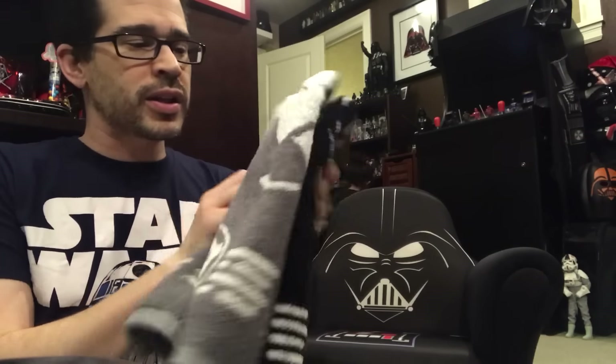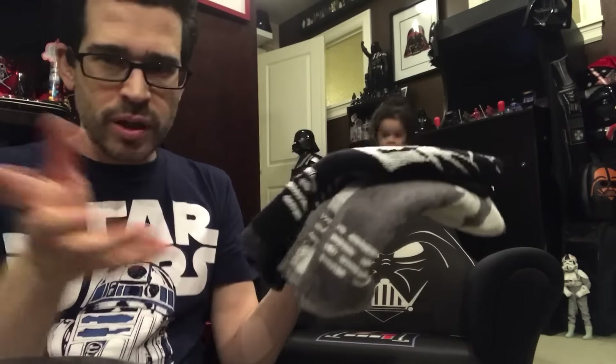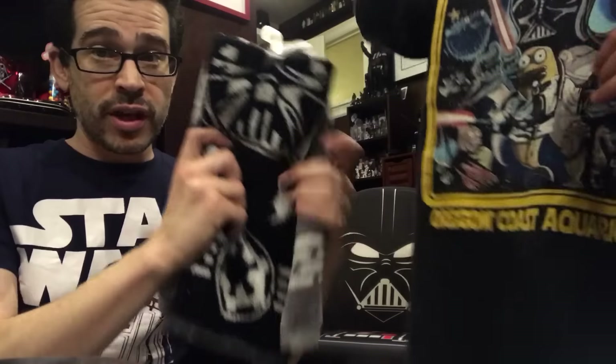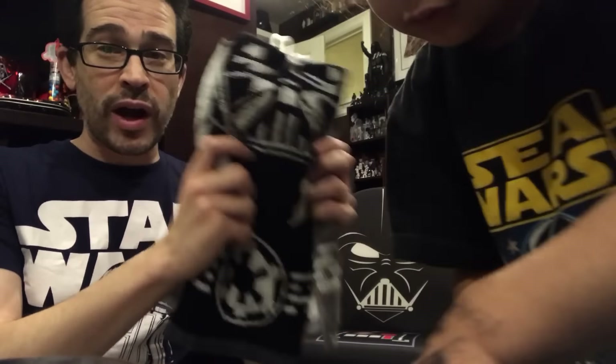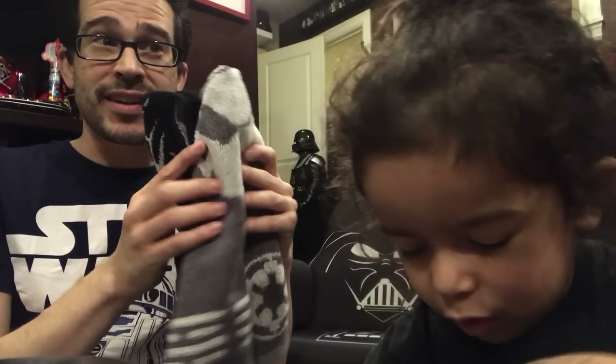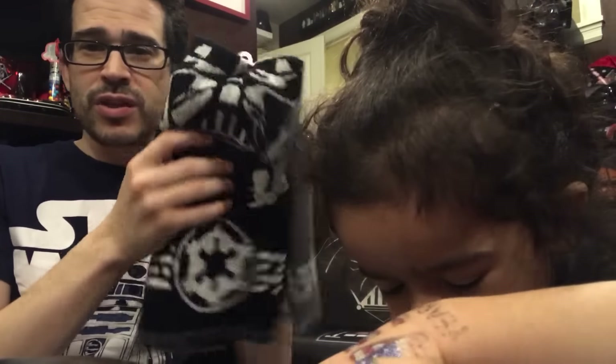These are decorative towels. Normally you would use towels to wipe your hands in the kitchen or the countertops, but these will not be used — they are purely decorative. Diana, why are you laughing at me? I've heard of this, it's a thing. Just like decorative pillows that I had to deal with for years. So these are decorative towels not to be used.